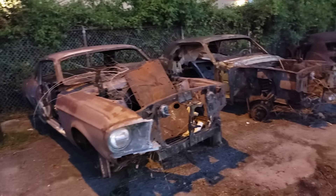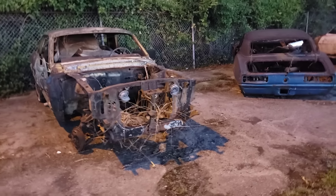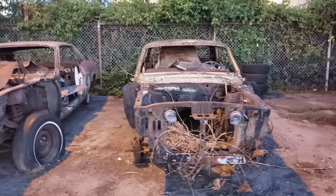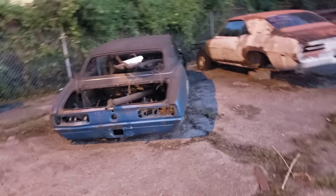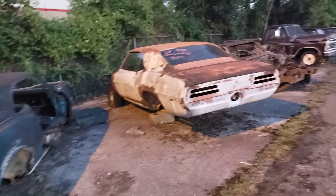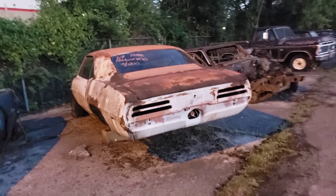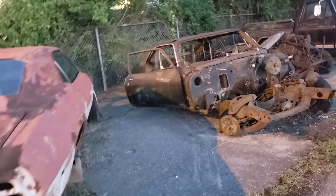Sorry, I'm not a Mustang person — I can't really tell you the years. They kind of all look the same to me; I have to go by the taillights. Camaro. Firebird '69 — got a 400. Well, Firebird 400 — I don't know what's in it.